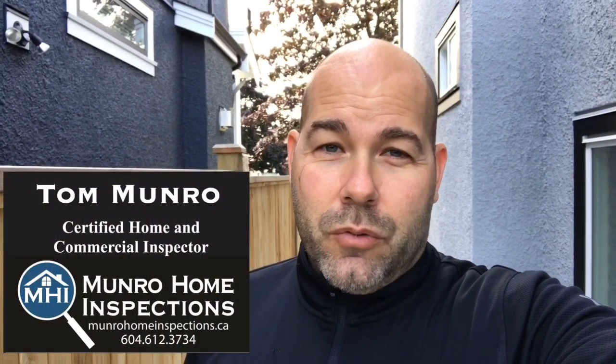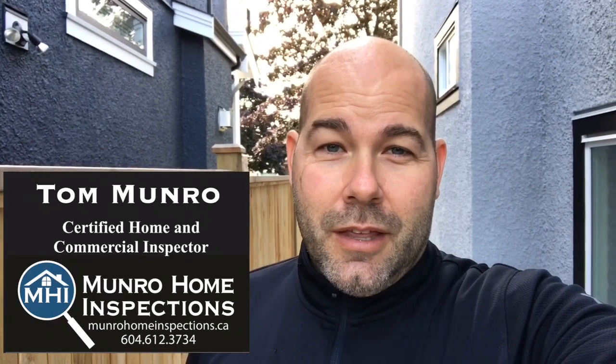This is why you want to have a brand-new home inspected — so that things like this get noticed before they cause you damage and cost you money. If you know anyone purchasing a home in the Greater Vancouver area, pass along my contact information. I'm Tom Monroe of Mineral Home Inspections with MHI. We're certified.